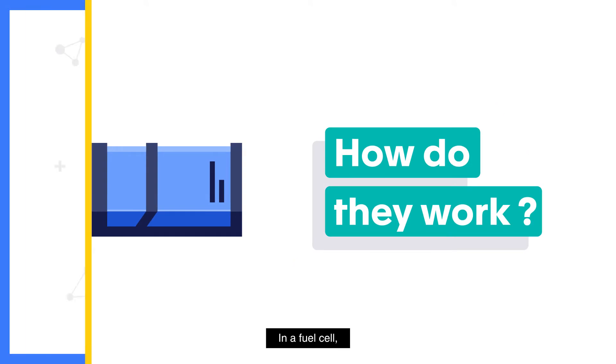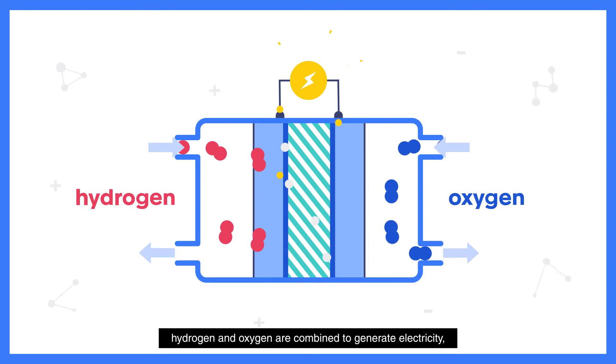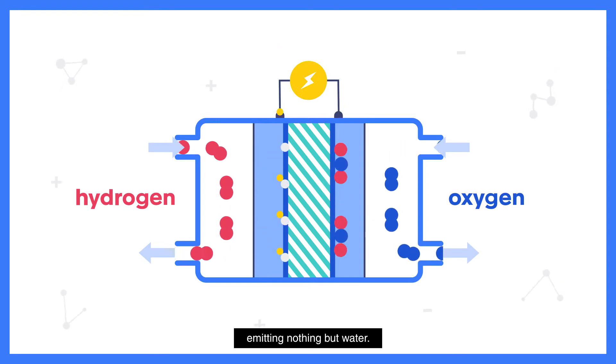How do they work? In a fuel cell, hydrogen and oxygen are combined to generate electricity, emitting nothing but water.